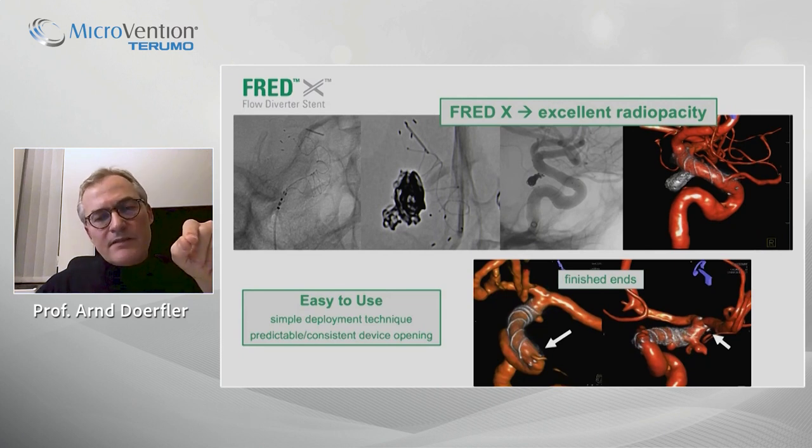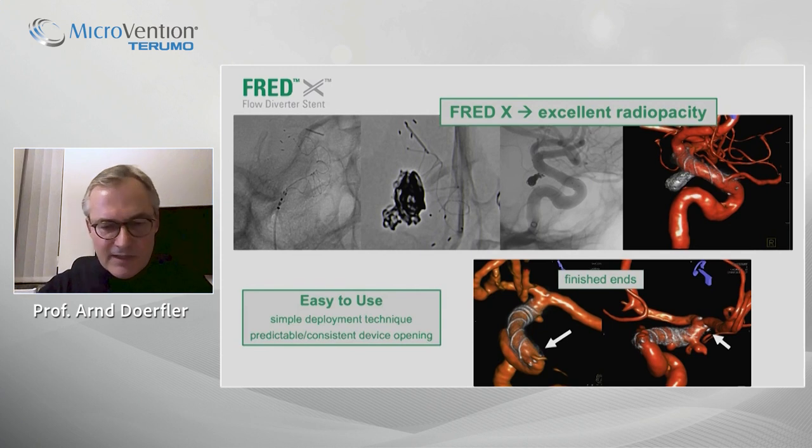The finished or flared ends on each side are unique to the FRED and FRED-X and are frequently advantageous, especially in the supra-ophthalmic localization. In that case, you can exactly tailor your flow diverting part of the stent — for example, cover the origin of the ophthalmic artery with the flared ends, or place the flared ends in the carotid T without closing the A1 segment.